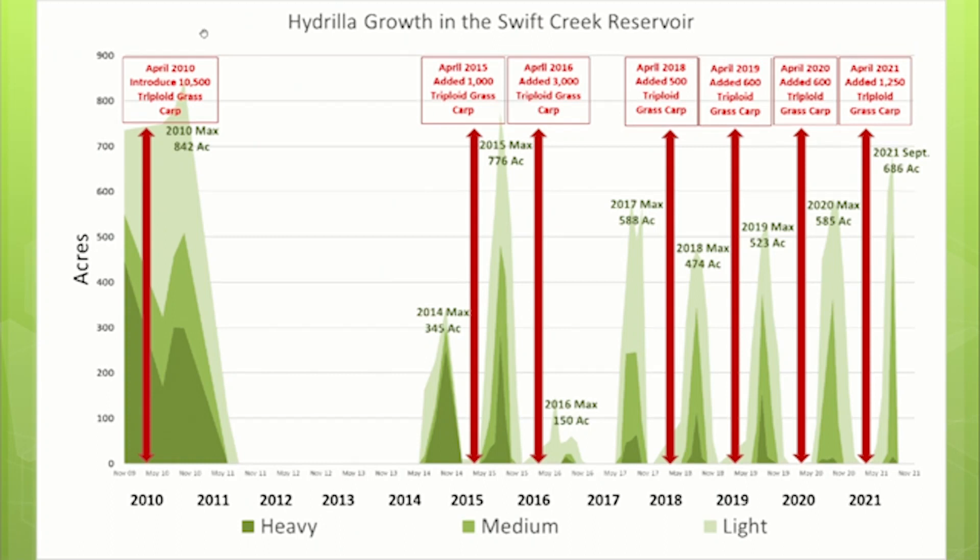From 2018 to 2020 it was working. We needed to add a little more carp than the model was showing, but we were getting a more consistent outcome. Then something changed in August of 2020. Looking at April 2020, we added 600 carp; in April 2021 we doubled that, but still had no appreciable impact on the hydrilla.